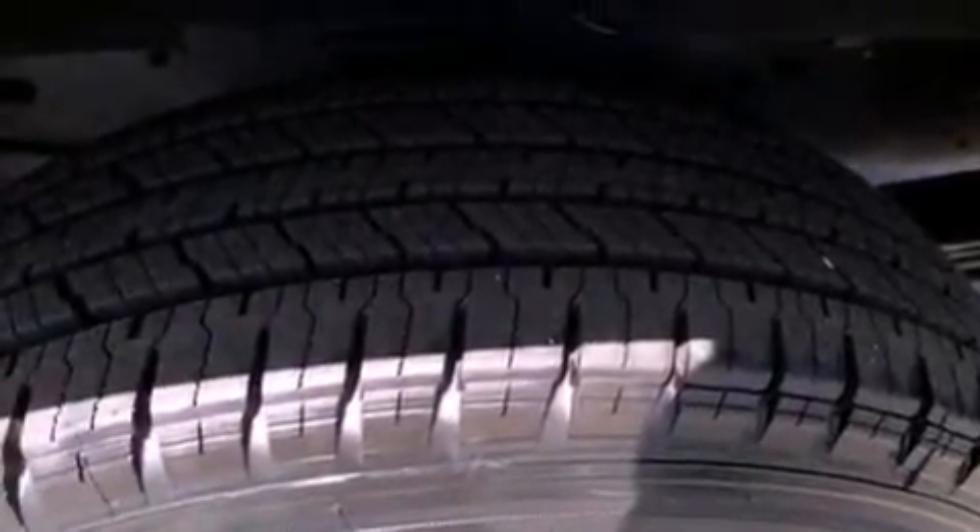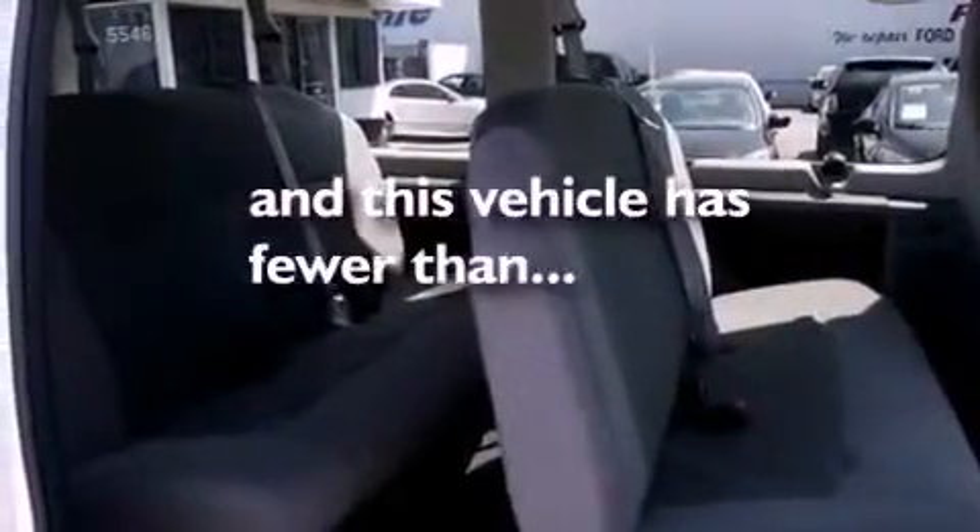Also included are an anti-lock braking system, front multi-stage airbags, door reinforcement beams, and this vehicle has fewer than 24,000 miles on the odometer.